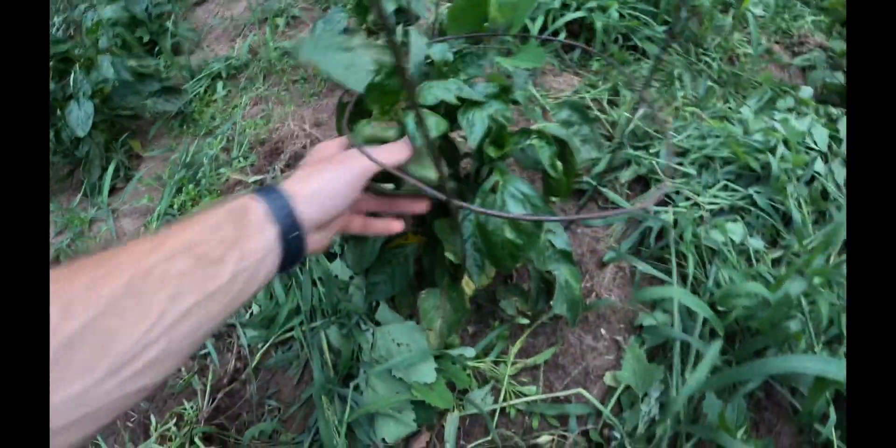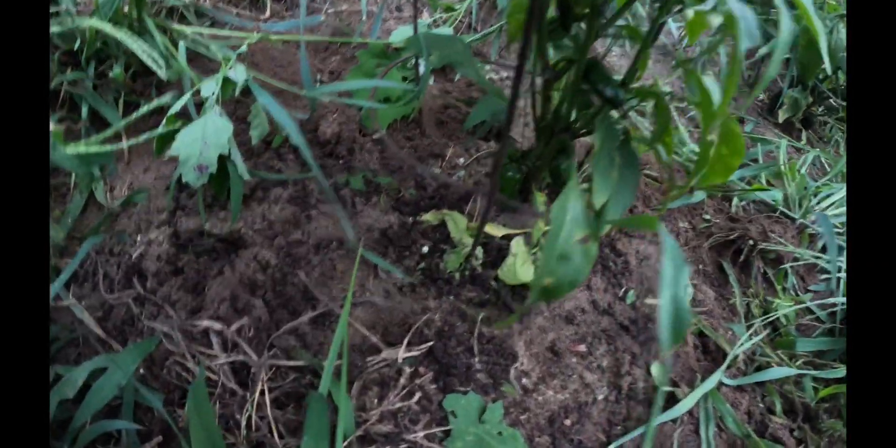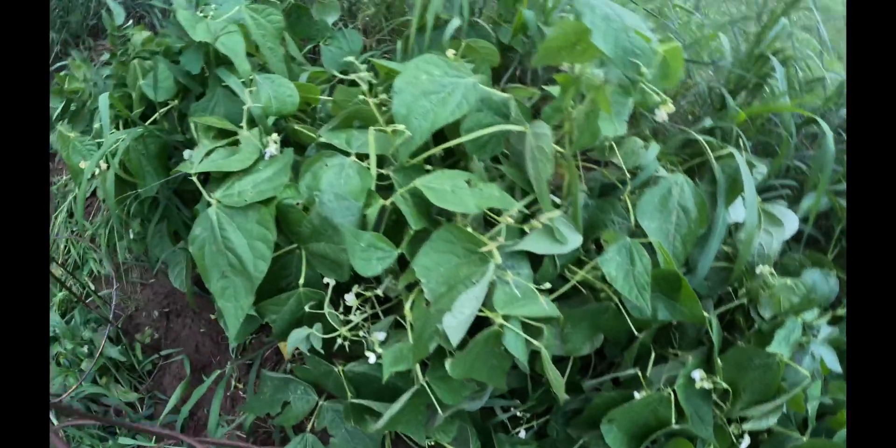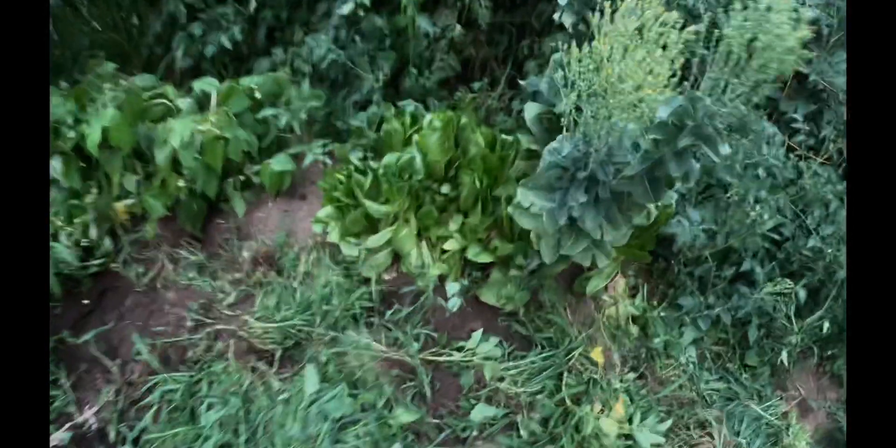We've got some weeds — we need to get in here and weed it. A lot of these peppers haven't gotten very tall, and like I said, it's just where we get our peppers from. I don't like that — we're not going to get them there anymore. These things are getting loaded with jalapeños. We've been picking beans left and right — you can see there are tons of flowers on both groups.